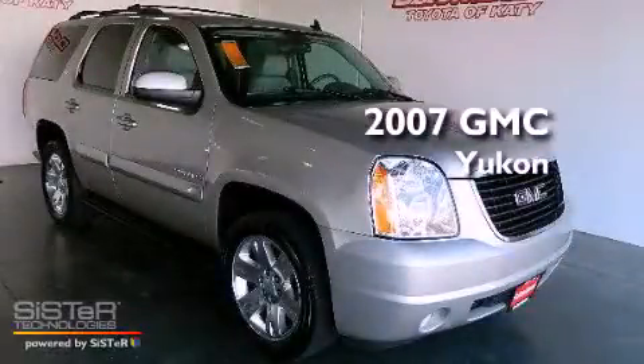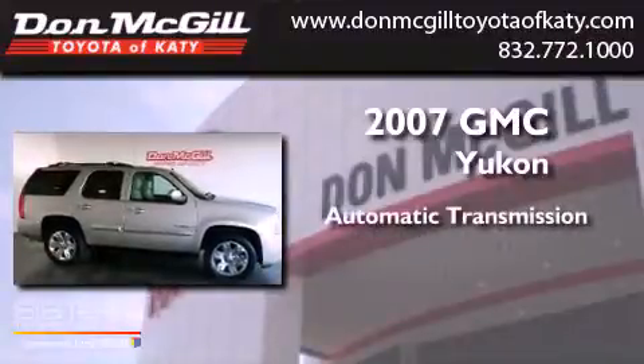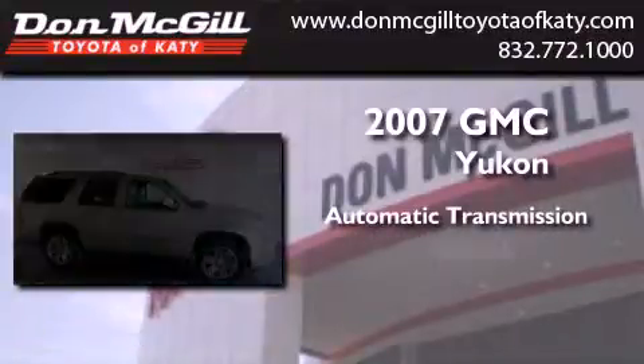This is a 2007 GMC Yukon. This SUV has an automatic transmission and a V8.